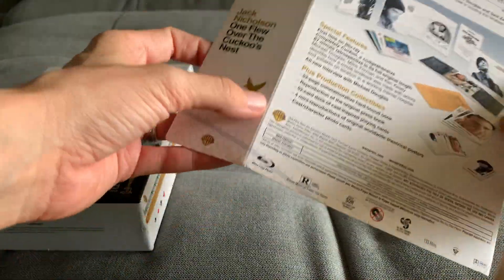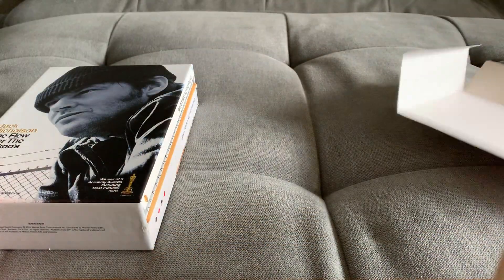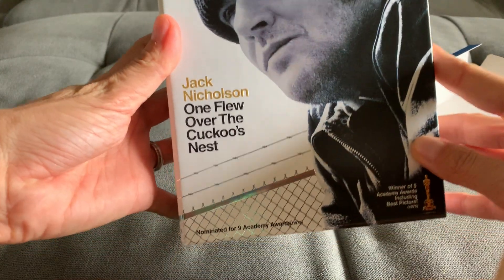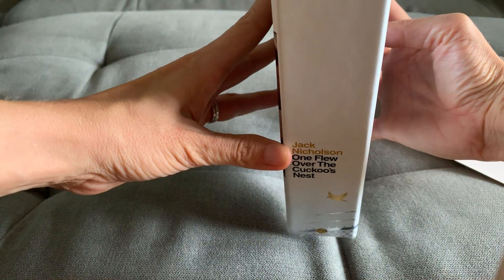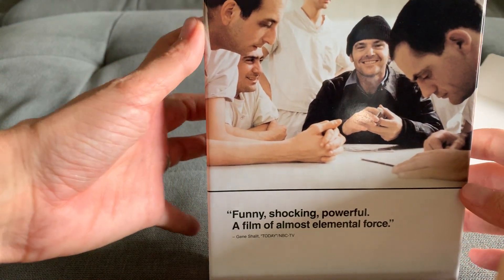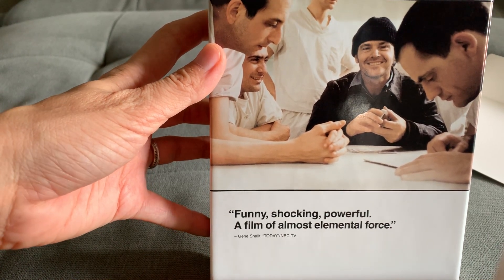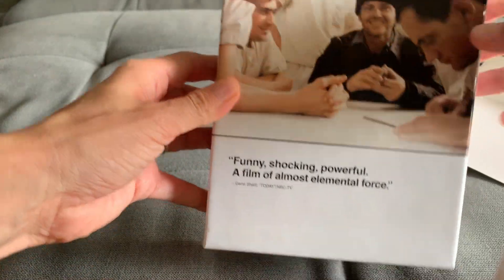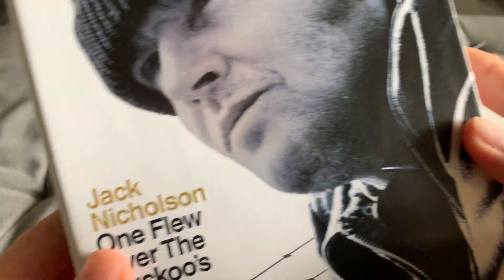Here is the J-card for the front, this is the spine, and this is the back. Funny, shocking, powerful — a film of almost elemental force. Nice box. I can't believe how big this box is. Let's see what's inside.